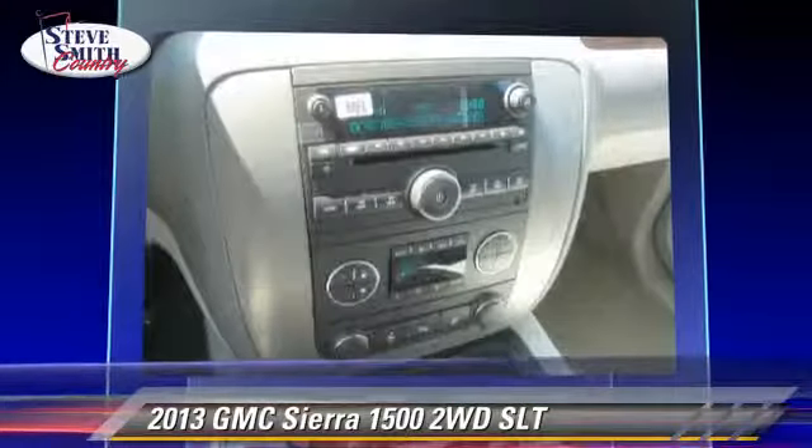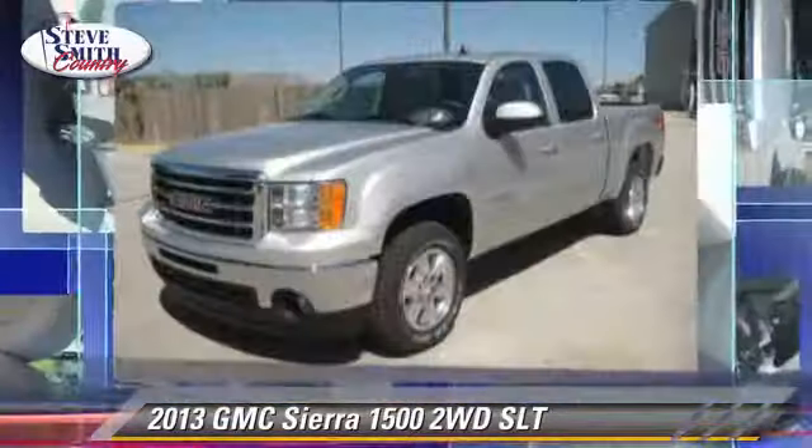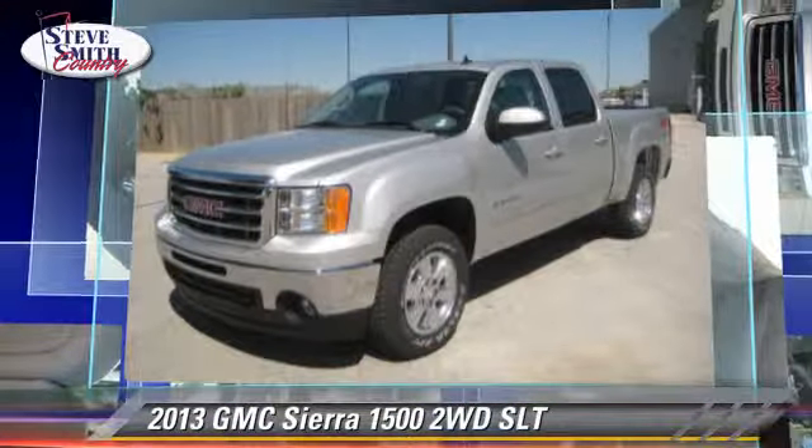Comfort and convenience features include navigation system, satellite radio, Bluetooth wireless, and heated seats.